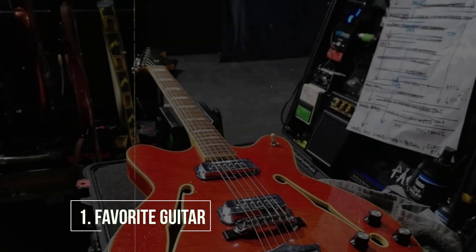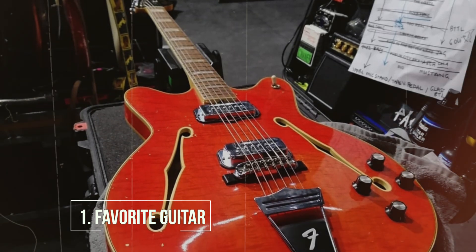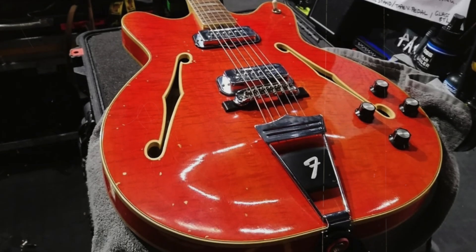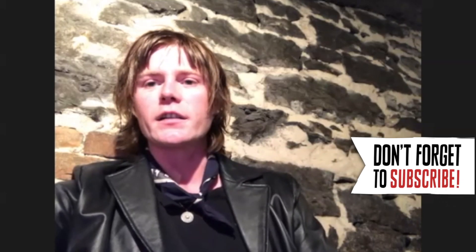Hey, it's Conor from Fountains DC. I'm here at Premier Guitar's Big Five. My favorite guitar is a 1966 Fender Coronado that I bought in Sumneck guitar in Dublin. It's the only vintage guitar I own and it's kind of a weird guitar. It just does a very specific thing, which is that kind of 60s psychedelic hollow body style sound.